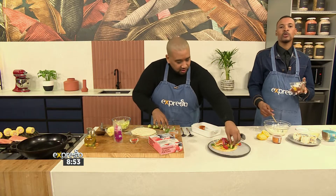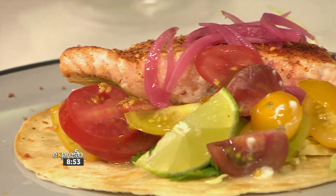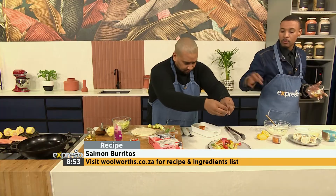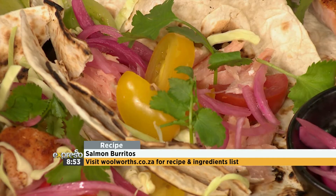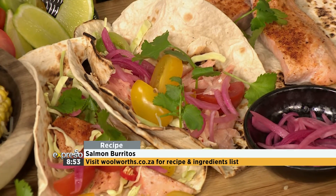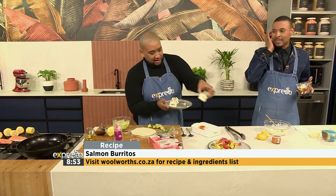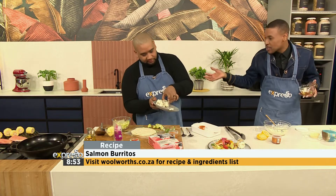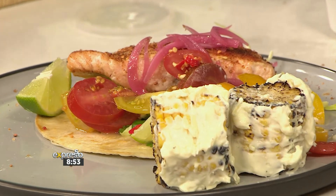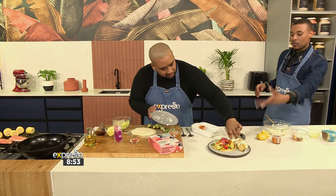If you want this recipe inspiration, go on to Woolworths.co.za. All of the ingredients you're going to find there, as well as a step-by-step guide on how to bring all of this together, and so many other convenient and easy-to-make tricks around load shedding or other times where you haven't got much time. If you missed any of the steps, here is a quick recap.